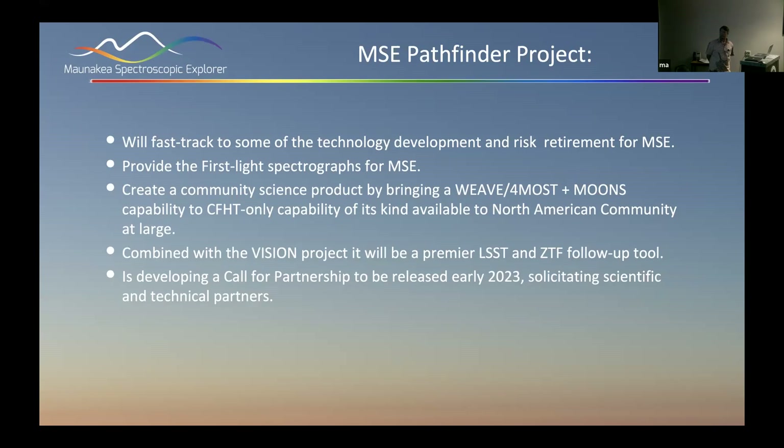Essentially, this is a WEAVE or MOONS-like capability on CFHT. It will be the only wide-field spectroscopic survey capability available to, say, a researcher at a random R1 university in the northern hemisphere. If you're not part of PFS and not part of DESI, you don't have that option.